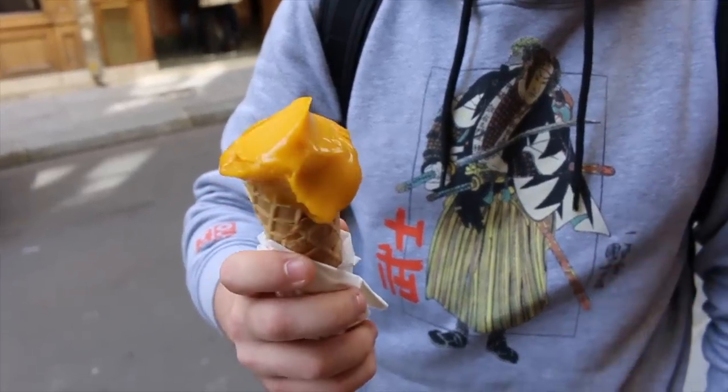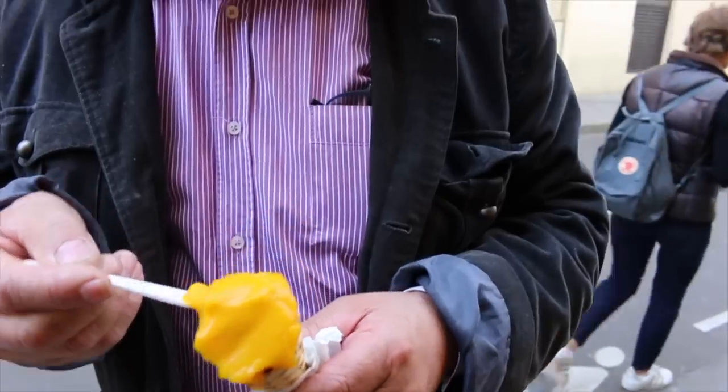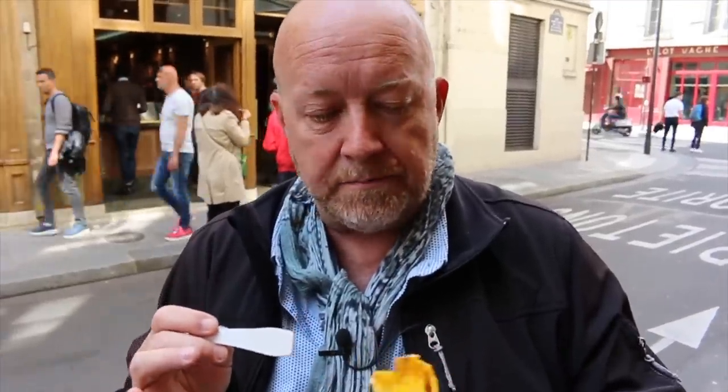This is mango ice cream from Bertillon, and it is really, really good. It is very, very creamy, with an excellent flavor. This is really good, refreshing ice cream. You'll see it everywhere, but this is a must-stop.